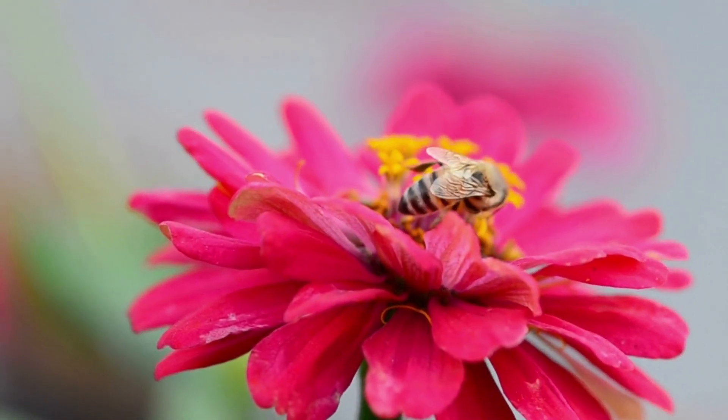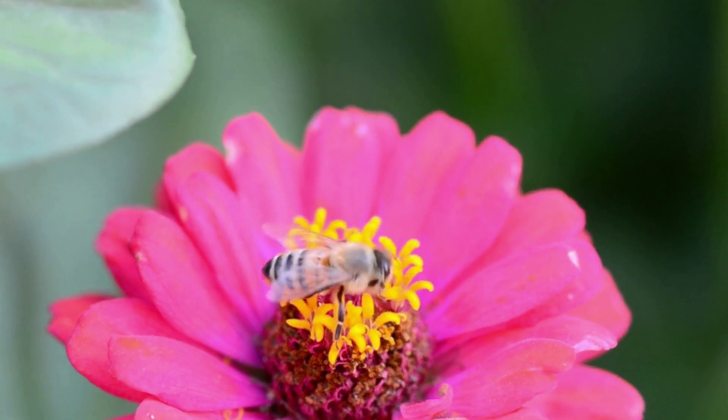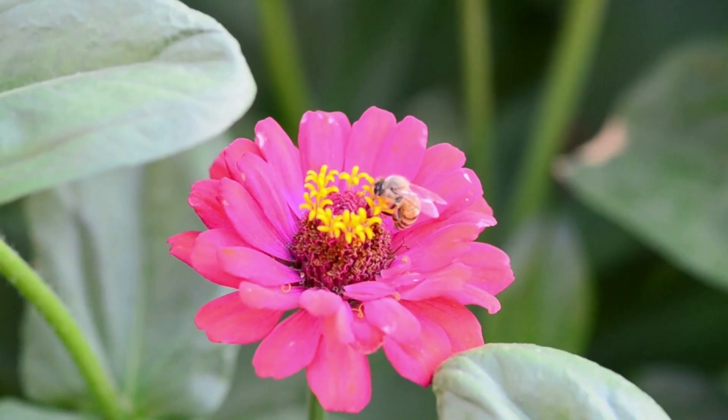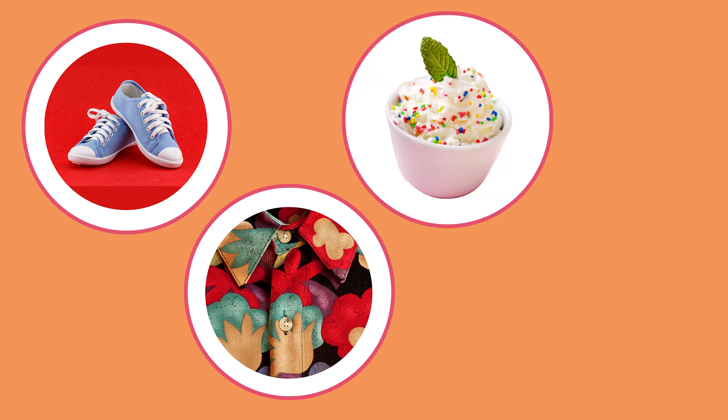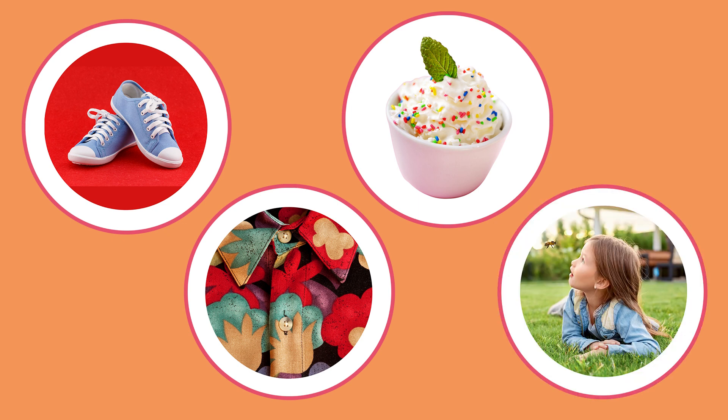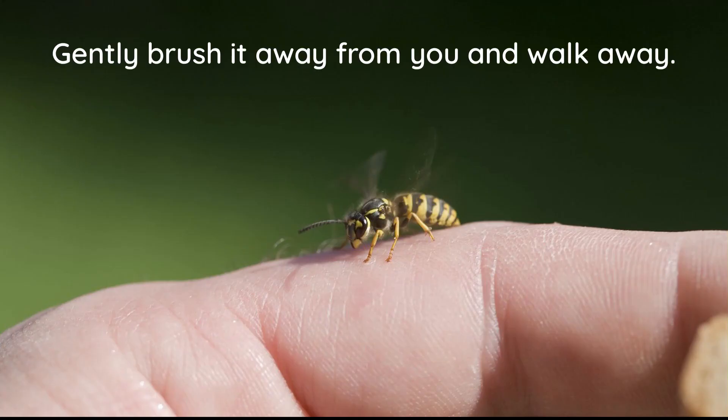Remember, bees usually won't sting unless you disturb their nest or get trapped in clothing. Here are ways to avoid wasp and hornet stings: wear shoes, avoid wearing bright colours and floral patterns, and avoid eating sweet treats outdoors during the fall when wasps are most likely to be attracted to your food. If one insect flies near you, remain calm and do not swat at it. An insect may interpret this as being aggressive. Instead, gently brush it away from you and walk away — it will probably just fly off.